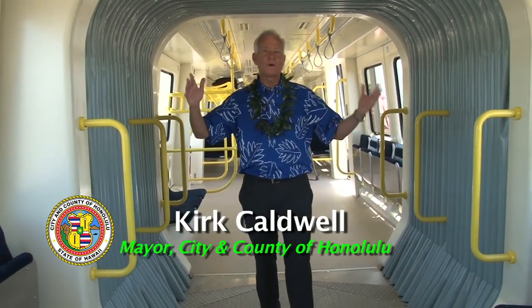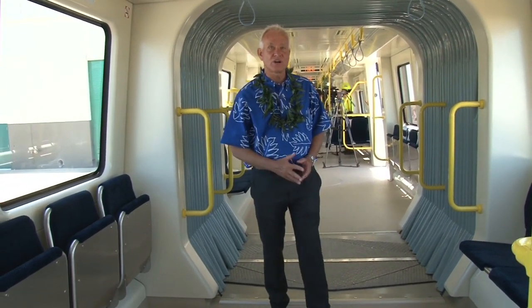It is long, and it's open. You can see from one end to the other. So if you come in one of the doors and you don't see any seating, you can look down and see seating available in the next car.